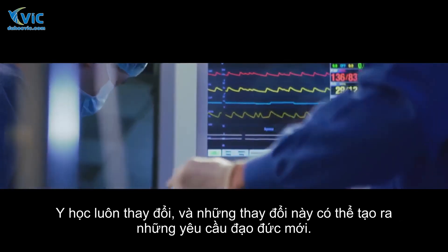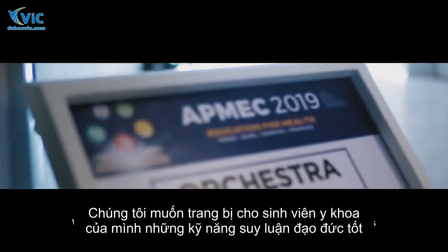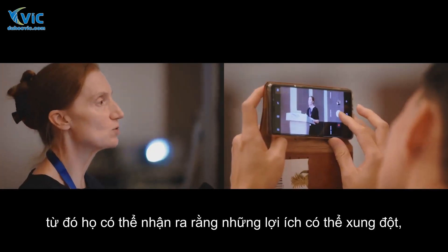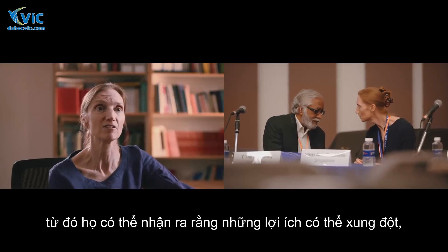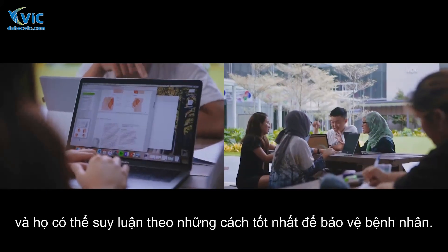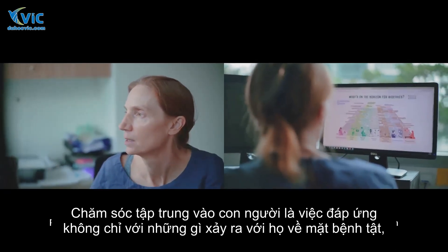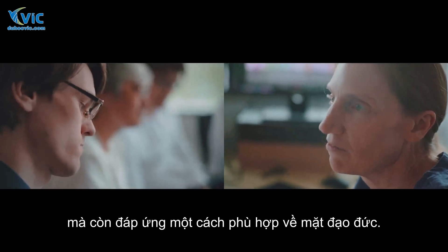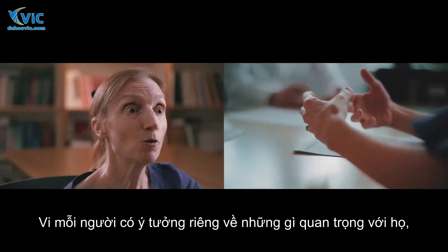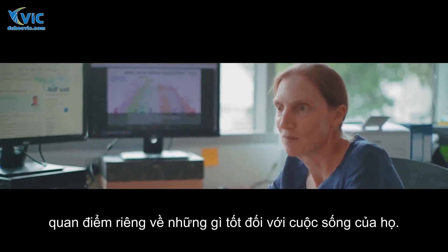Medicine is always changing and these changes can generate new ethical challenges. We want to equip our medical students with good ethical reasoning skills so that they can recognize conflicting interests and reason in well-defendable ways. Person-centered care is about responding not just to what's gone wrong in terms of illness, but responding in an ethically appropriate way to another human being who has their own ideas on what matters to them and their own perspectives on what's good in their life.